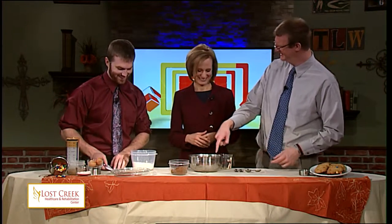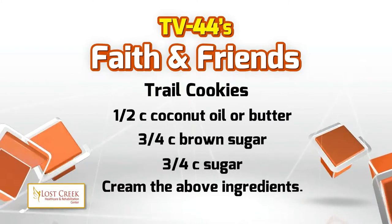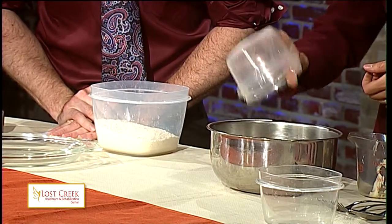Is coconut oil liquid? I've seen it in stores and it looks solid. It can be both states — you heat it up and it'll be liquid. In the winter it's solid, in the summer it melts. Moving on: one half cup of that butter or coconut oil, three quarter cup brown sugar, and then three quarter cup granulated sugar or cane sugar if you choose to go that route.